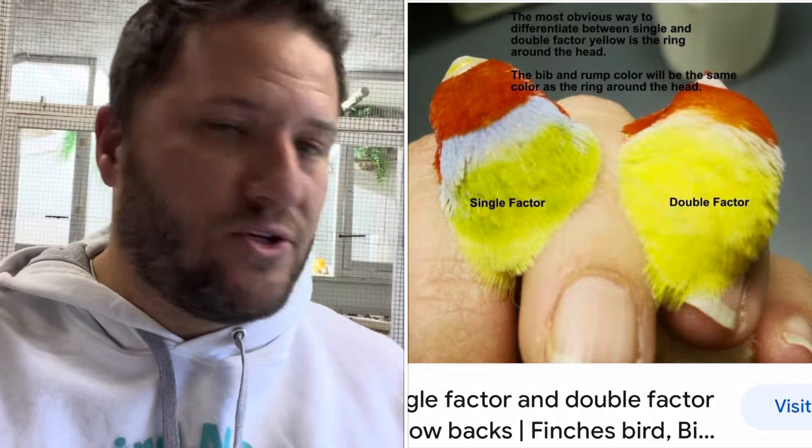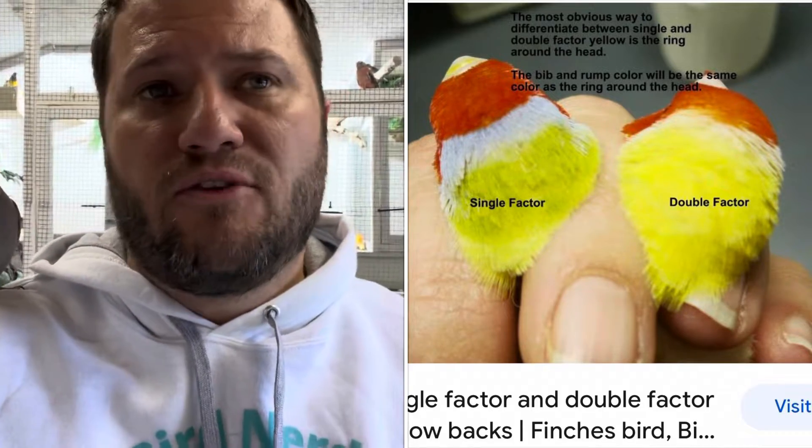Yellow is where it gets a little tricky because you have single factor and double factor yellows. Your double factor is your pure yellow mutation - if you put yellow with yellow, you're going to get yellow offspring. If you put yellow with green, you're going to get a mixture of colors with yellow back, dilute, and green back, and those will be sex linked. If your yellows are split to blue and you put them with a blue back, you can get silver out of that - that's how you get silver or white Gouldian finches.